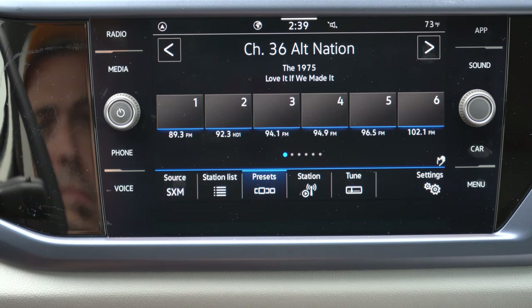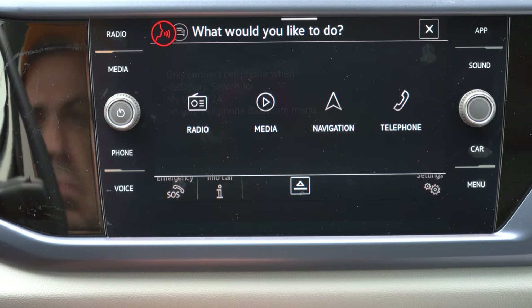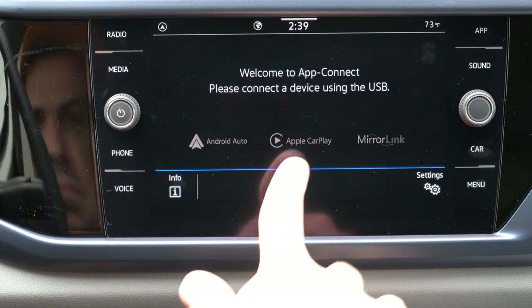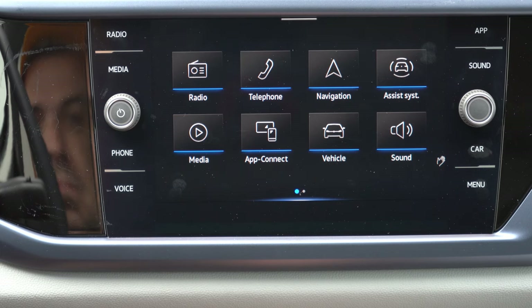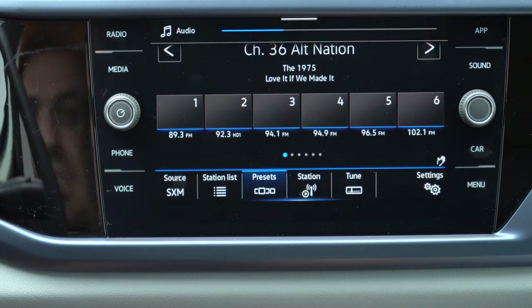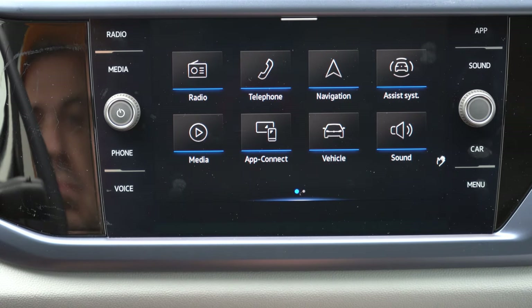The infotainment screen is a 6.5-inch color touchscreen on the S, bumping up to an 8-inch color touchscreen on the SE and SEL — which is what we have today. Bluetooth, audio streaming, Android Auto, and Apple CarPlay are all standard across the board. Factory navigation comes with the SEL only, though you don't really need it since Android Auto and Apple CarPlay provide navigation anyway. You can also access weather, fuel info, and climate settings through the screen. One cool feature: hovering your hand near the screen brings up all touchable buttons in the lower right corner.